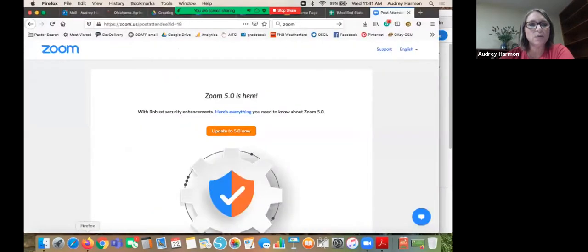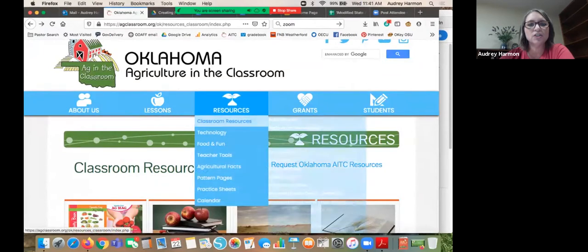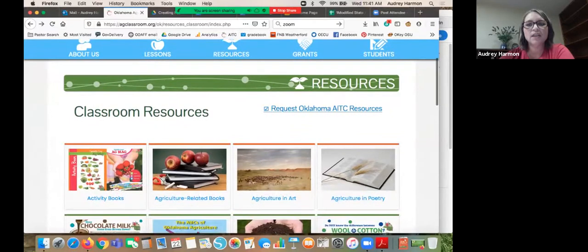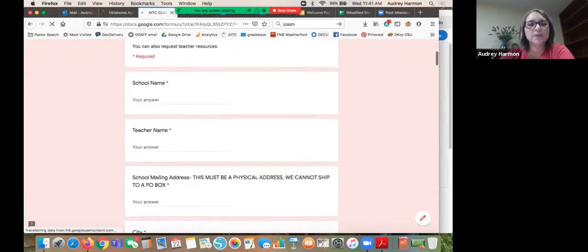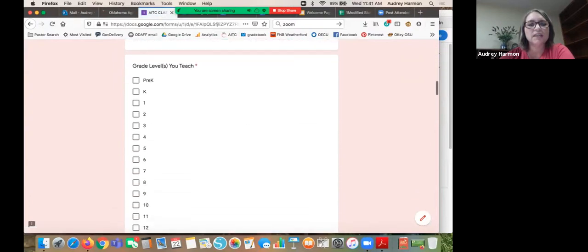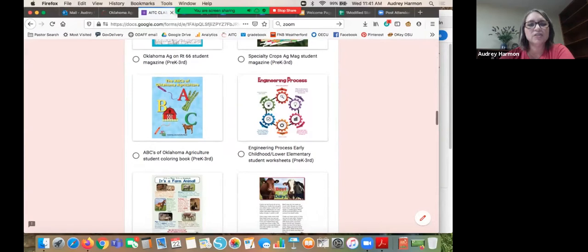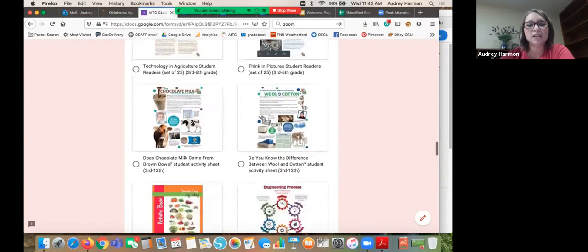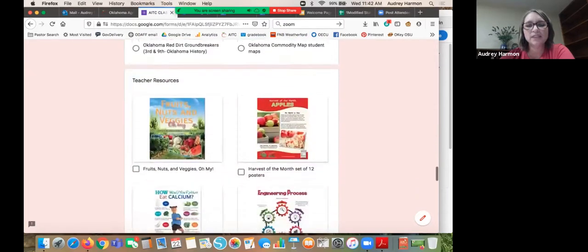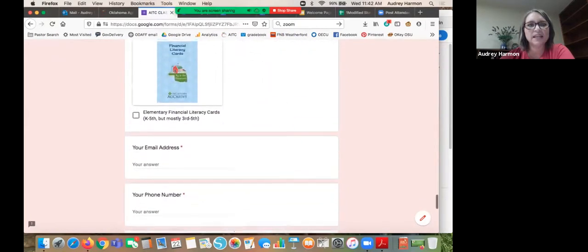I'll show you where these resources are on our website. Go to the Oklahoma Ag in the Classroom website, click Resources, then Classroom Resources. Right there you can request the resources you'd like and we'll send them out. When you click that, a form will pull up where you enter your information, grade levels you teach, and how many students. Resources are broken down by grade level so you can find ones for middle school, high school, or elementary and early childhood.